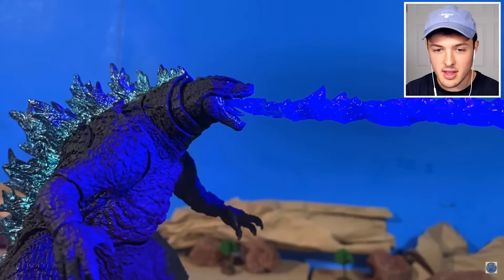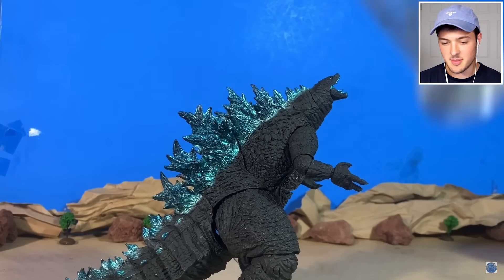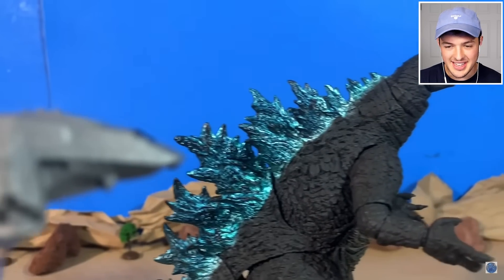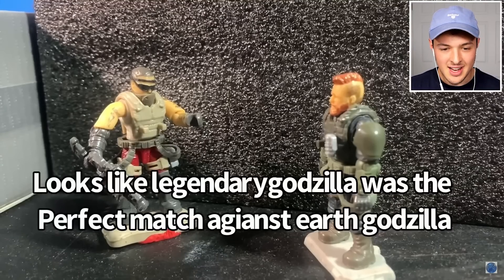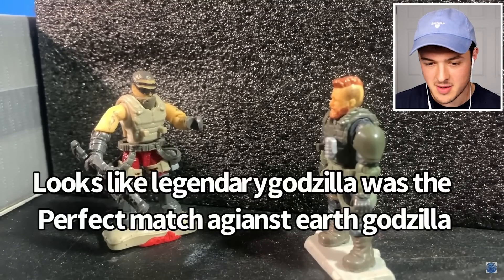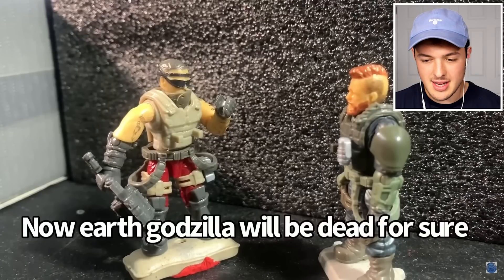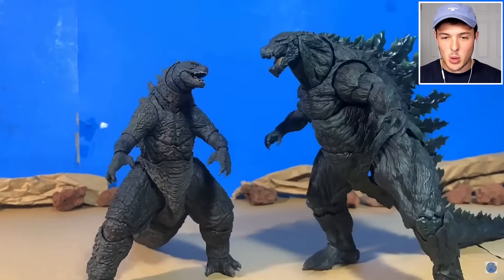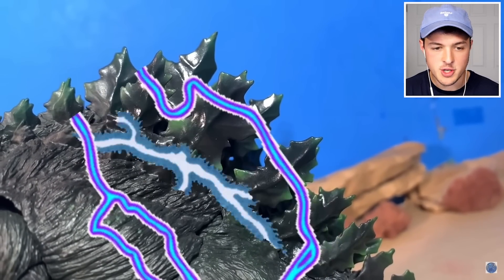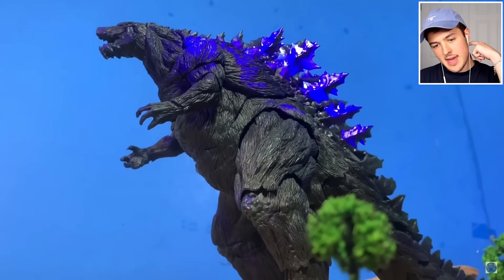He turned around and hit him with the atomic breath. That's a big looking lizard - that's a big boy. Is that a spaceship flying in? This is the most epic shot in TV cinema history. Looks like Legendary Godzilla was the perfect match. Nobody can defeat Legendary Godzilla - he never loses. Now Earth Godzilla will be dead for sure, but then you'll have to deal with Legendary Godzilla.